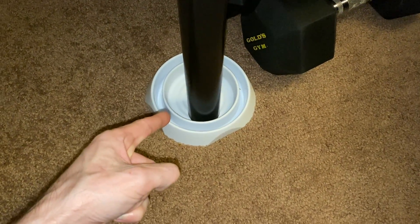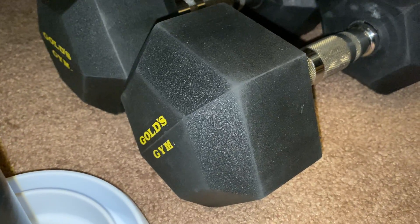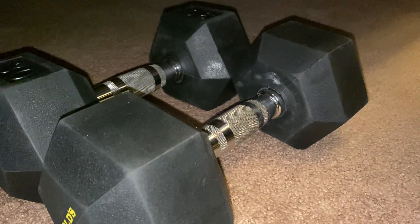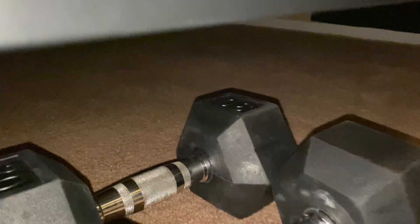Bed bug traps to keep any remaining bed bugs off my bed, along with the obvious bed bug cover which keeps out the majority of bed bugs because they don't like the cover. Two dumbbells from Gold's Gym — I don't really care about Gold's Gym, but their dumbbells are decent. They work and that's all I care about. Nothing else under the bed — no monsters either. I always check under the bed for monsters before I go to sleep.